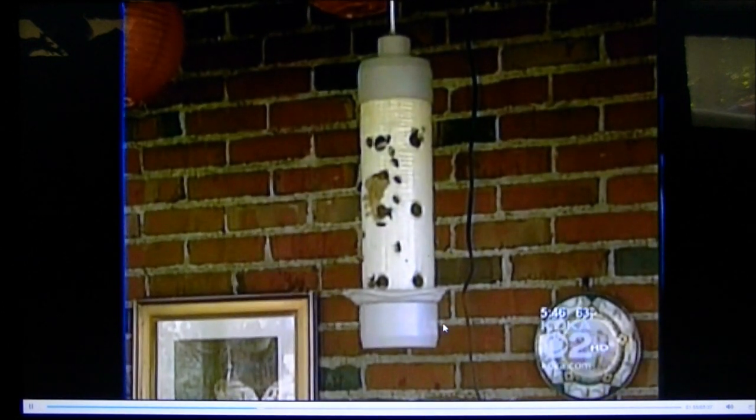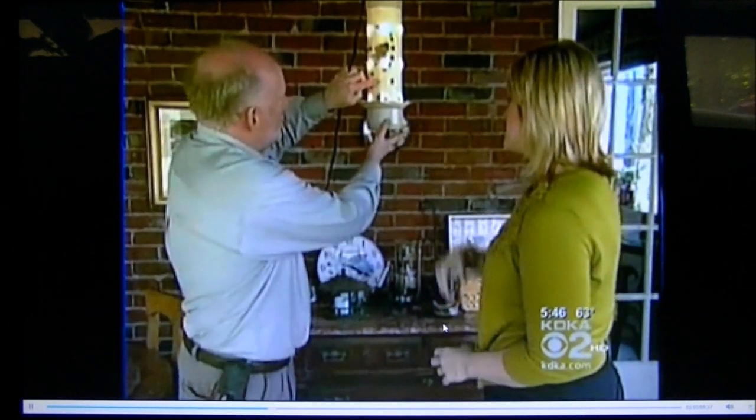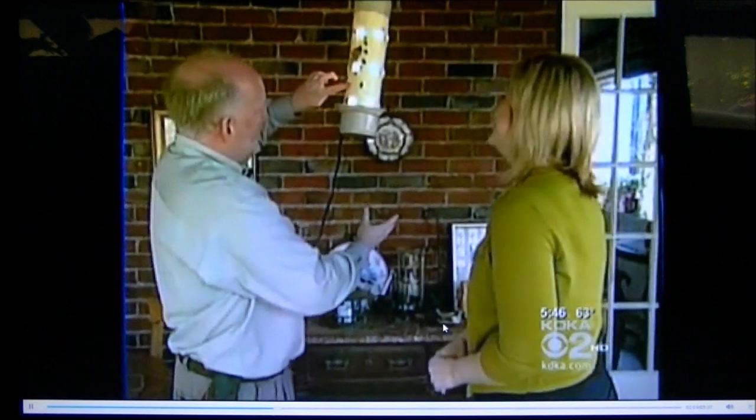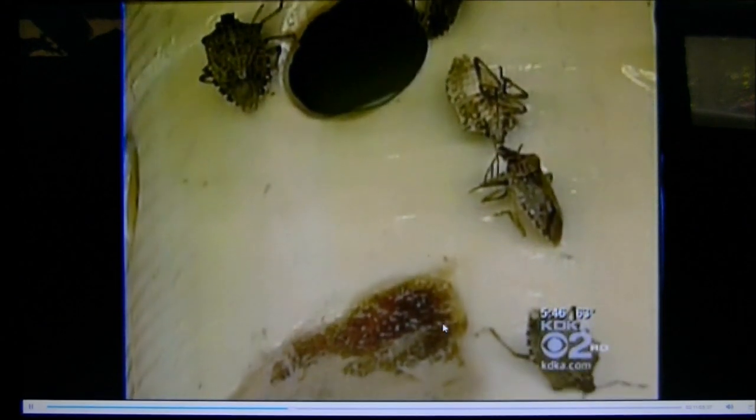So the stink bugs fly toward the trap thinking they're going to get food, but instead they get stuck. Is this sticky enough that if a stink bug flies into it, there's really very little chance of it flying away? It's pretty sticky. Once it's there, it's trapped. No bug is getting away from that. As you can see, it's catching stink bugs.